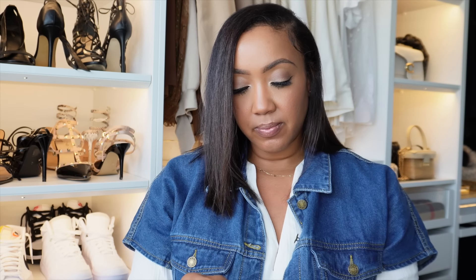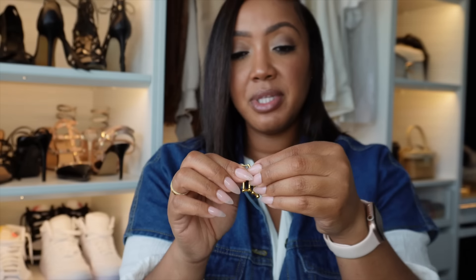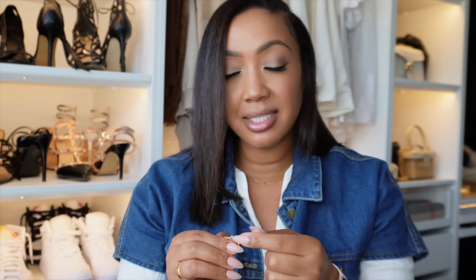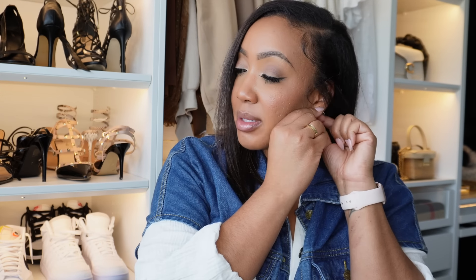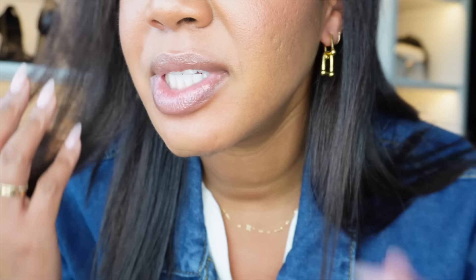Next I have a pair of earrings — super cute, small, and designer inspired. They're actually a little smaller than ones I've shared before, but they were only a dollar and 69 cents. Here they are on — super cute, love how dangly they are and they're literally a perfect size. You really can't beat that price.